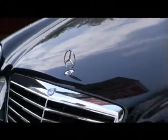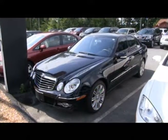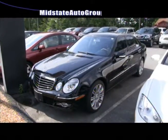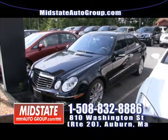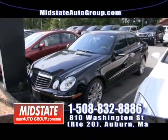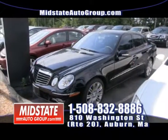Next to that, I have a 2008 Mercedes Benz E350 luxury all-wheel drive, 49,000 miles on it. Heated leather, sunroof, navigation, Harman Kardon sound. This vehicle here — you can drive this Mercedes Benz for only $85 a week. That's $85 a week for this beautiful Mercedes Benz E350.